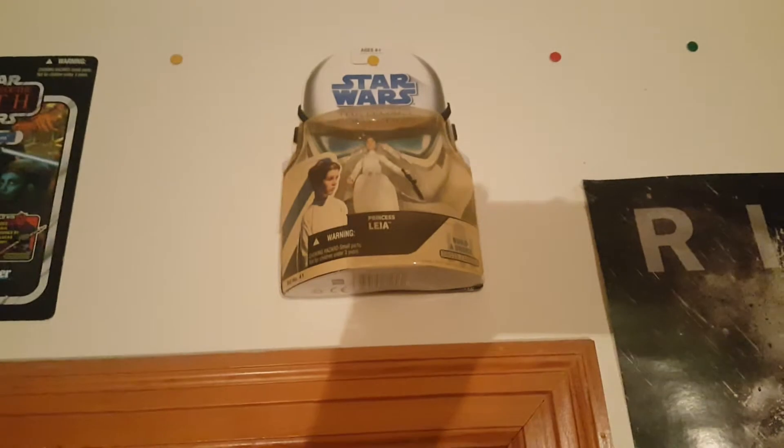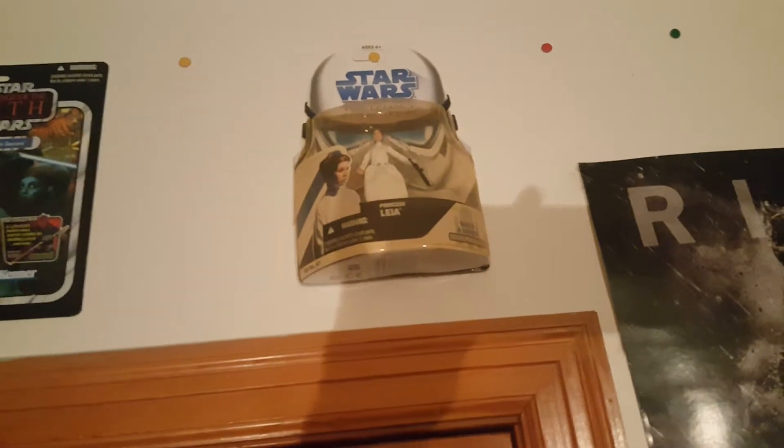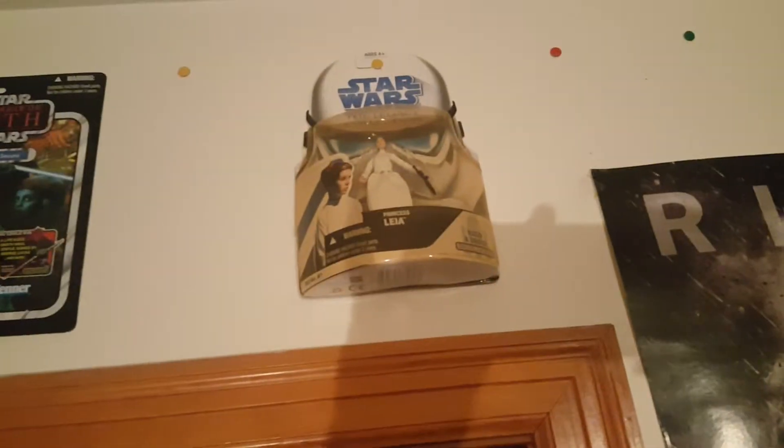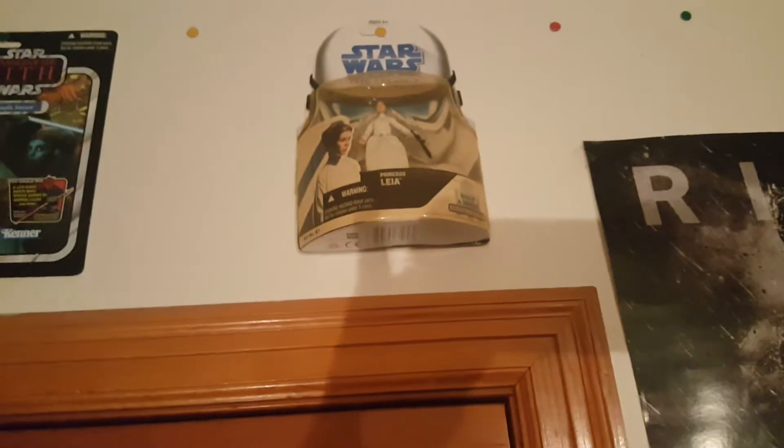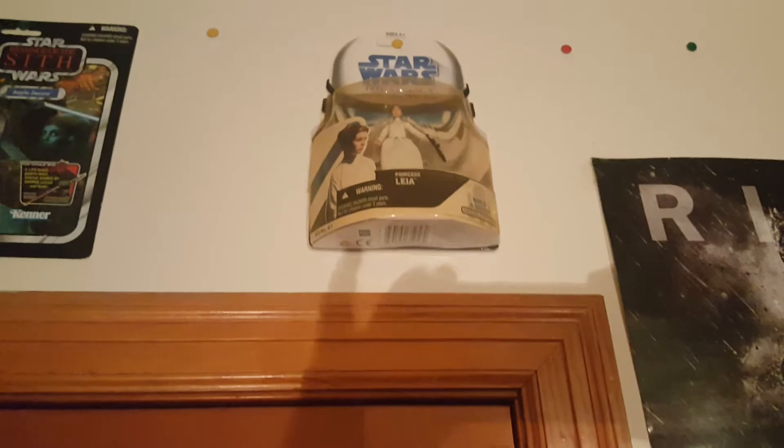There is a Princess Leia Legacy Collection figure from Empire Strikes Back. As you can see, it's kind of yellow around the window, but I found it for like $10 at a Rite Aid. We have a Catwoman poster from The Dark Knight Rises. My friend Cody gave me this Harley Quinn sticker — I don't know what it was supposed to go on, but I just put it on my wall because I had nothing that fit it.